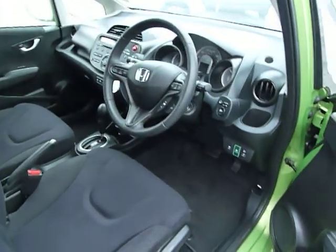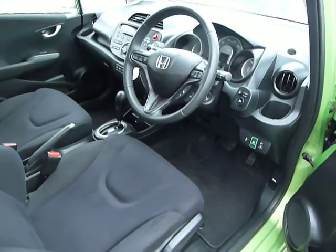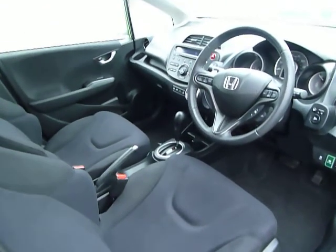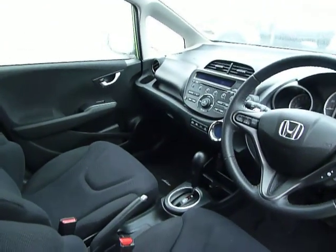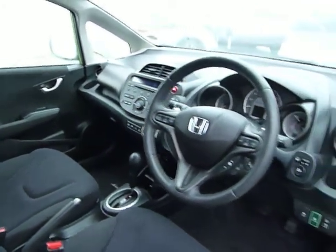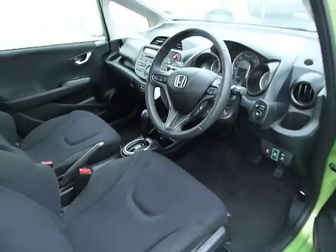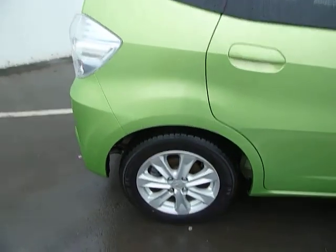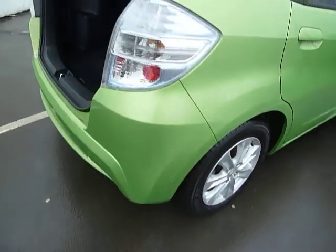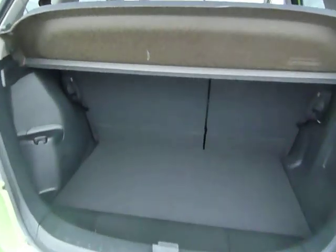This is an ex-demonstration vehicle and comes standard with front and rear electric windows, electric mirrors, cruise control, CD player, full climate control. Road tax, as you can imagine being a hybrid vehicle, is zero. It also has alloy wheels, ample space in the back, and the seats fold down with a 60-40 split as well.